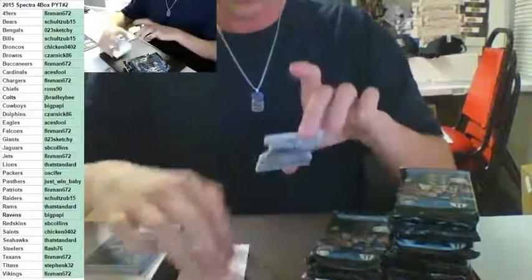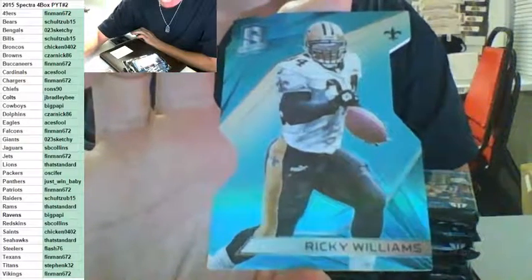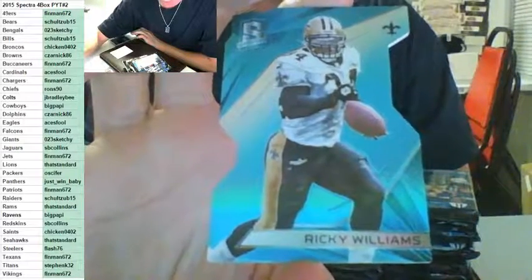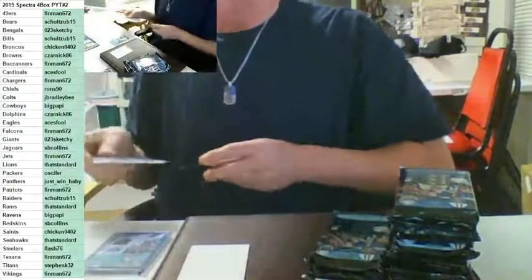For the New Orleans Saints, number to 35 — Ricky Williams die cut for the Saints, going out to Chicken. Ricky Williams for the Saints going out to Chicken.